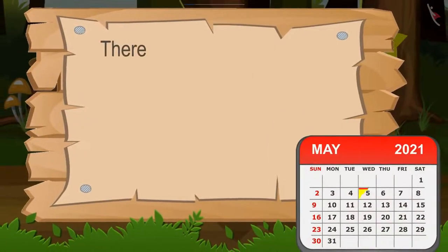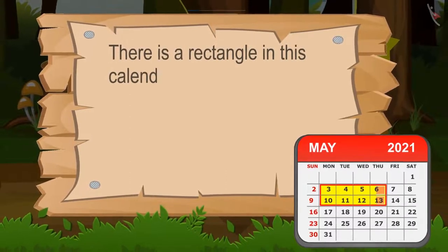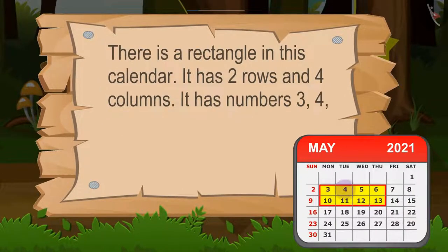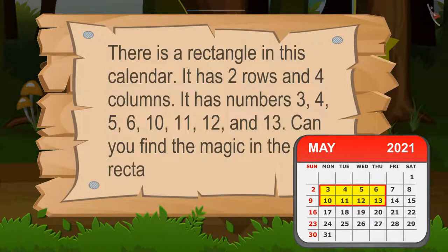There is a rectangle in this calendar. It has two rows and four columns. It has numbers 3, 4, 5, 6, 10, 11, 12, and 13. Can you find the magic in the rectangle?